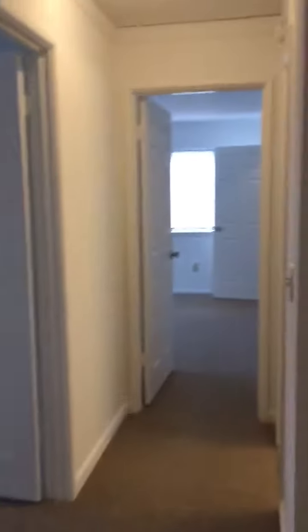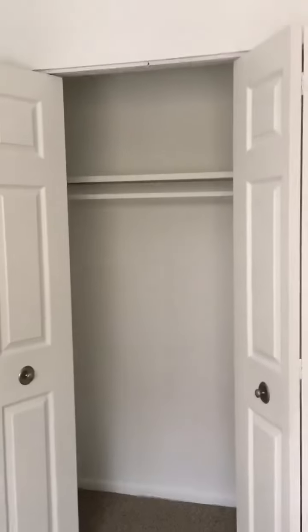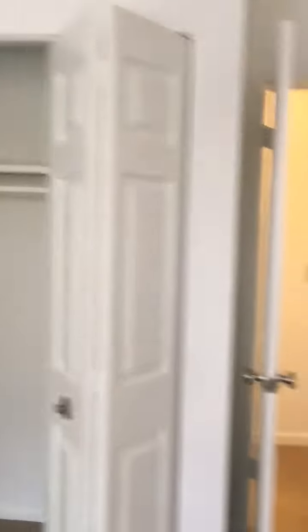A little further down the hall, you're gonna have your second bedroom. Queen-size furniture will easily fit in here — two end tables, maybe a desk — and there's a closet there as well.